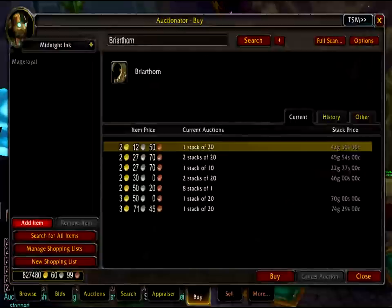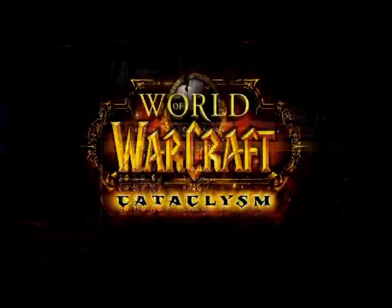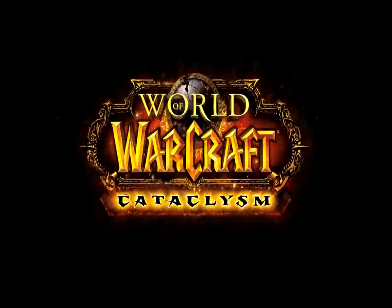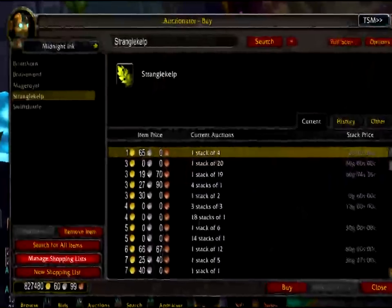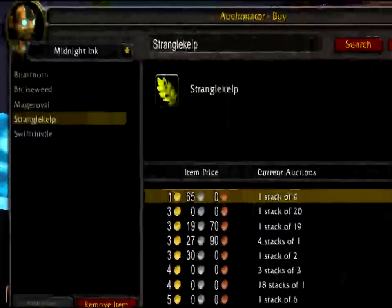Repeat this with the next herb, Briathor. Search for it, wait, then add item to the shopping list. Repeat this with all the herbs that Wowhead showed could be made into Midnight Ink until your shopping list is filled.